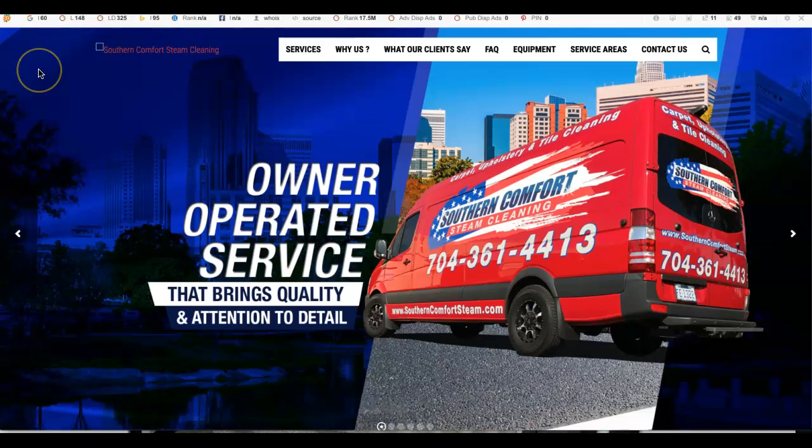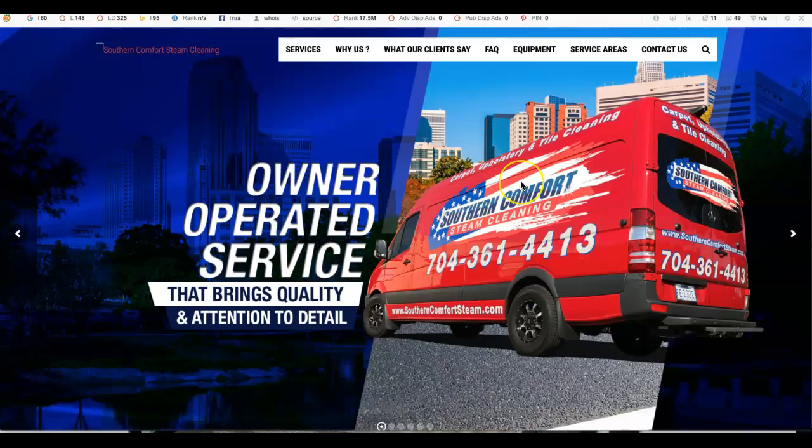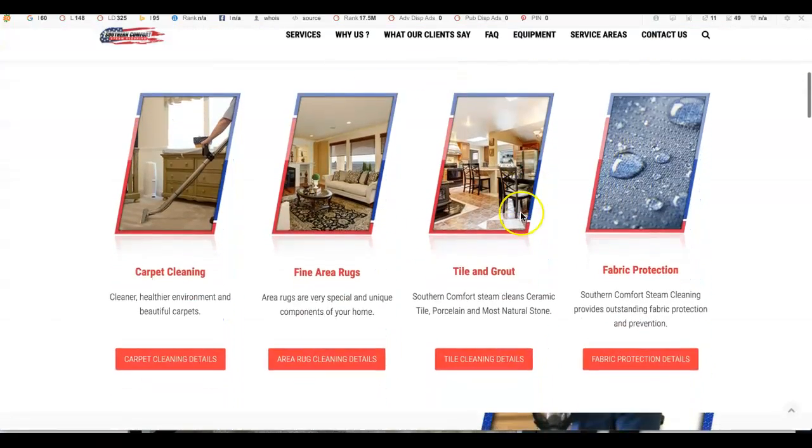Google looks at three aspects when ranking different websites on their platform. Number one, and probably the most important aspect, is going to be content. Content is anywhere that actual text shows up on your website.